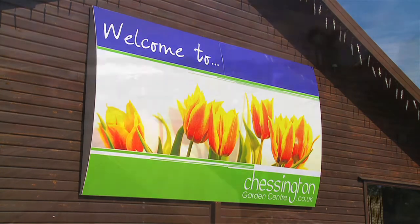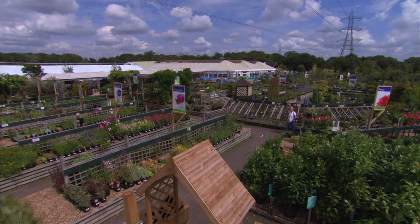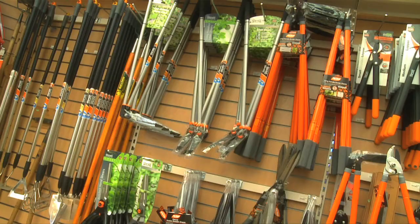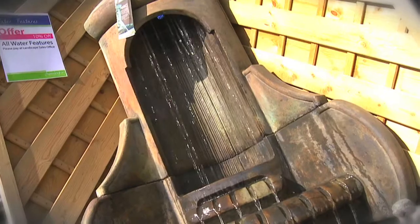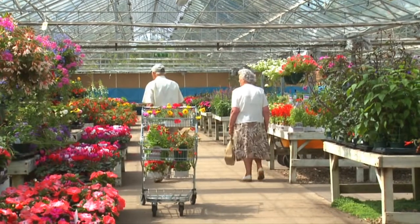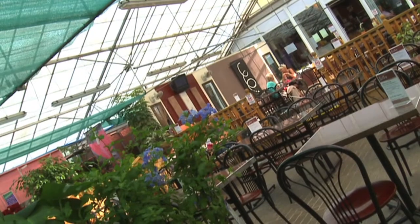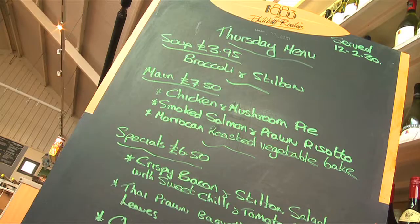Jessington Garden Centre has been established for over 40 years, and as a family-run business, Jessington is truly a world of gardening — from wellies to water features, pots, garden furniture, and of course a huge selection of plants from the nursery. And not forgetting the delicious Bistro, offering fresh, homemade food daily.